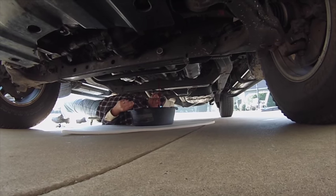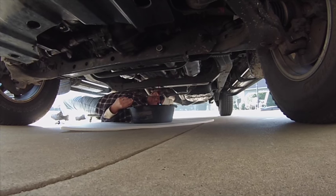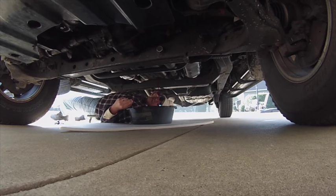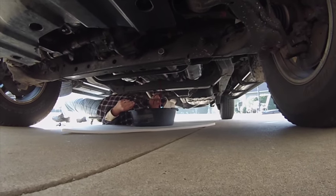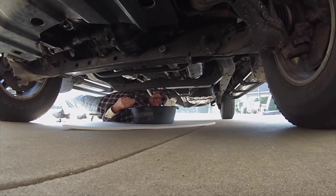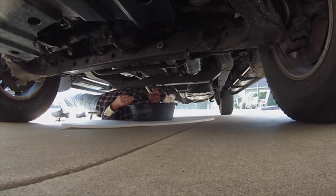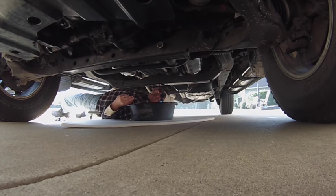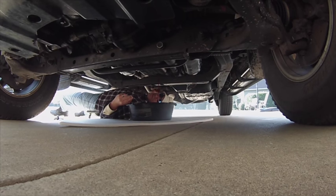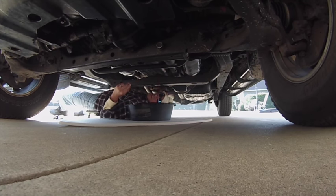This fluid looks pretty dang good — it's nice and pink, not brown, no burnt smell. But so many people don't take the time to do this little bit of maintenance, and it's going to cost them thousands of dollars if they keep their car any length of time. Transmissions and transmission repairs are very expensive, so why not spend 10 or 15 bucks on some fluid and do this every once in a while? Especially on this vehicle where you just have the drain plug.